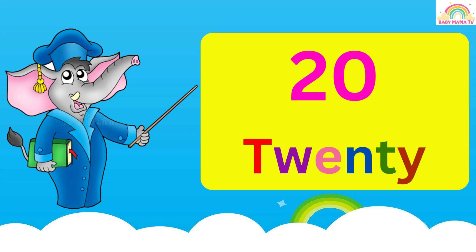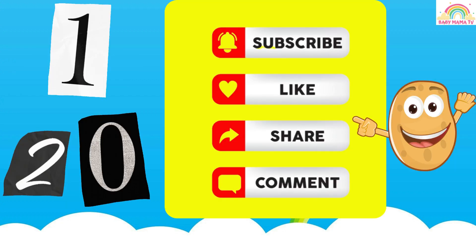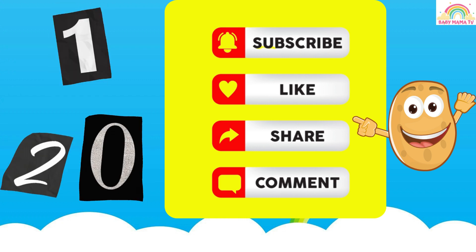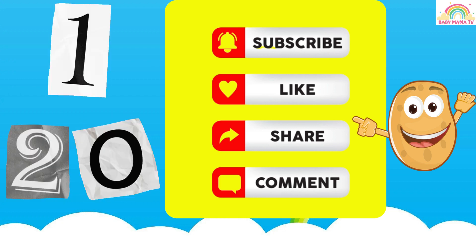20 TWENTY. If you like our video, please like, share and subscribe our YouTube channel Baby Mama TV. Bye Bye.